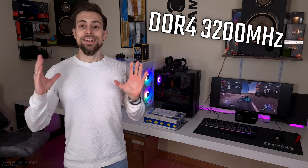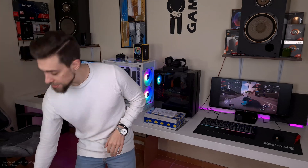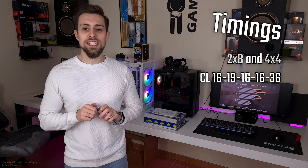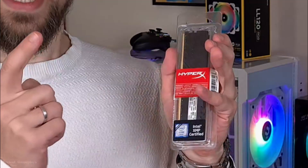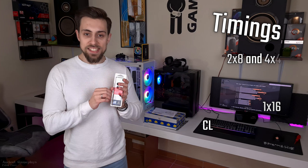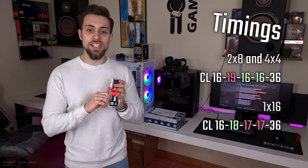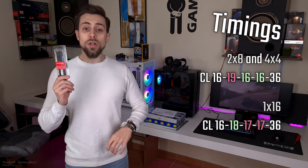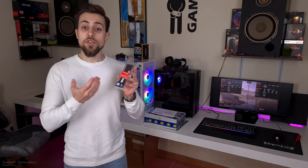As for the timings, all configurations have the same sub-timings. For the one times 16 gigabytes stick I bought specifically for this video, the timings are CL16-19-16-16-36. For the other configurations, I used CL16-18-17-17-36, so the only difference is that one timing, and the real-world difference for this will be exactly zero.